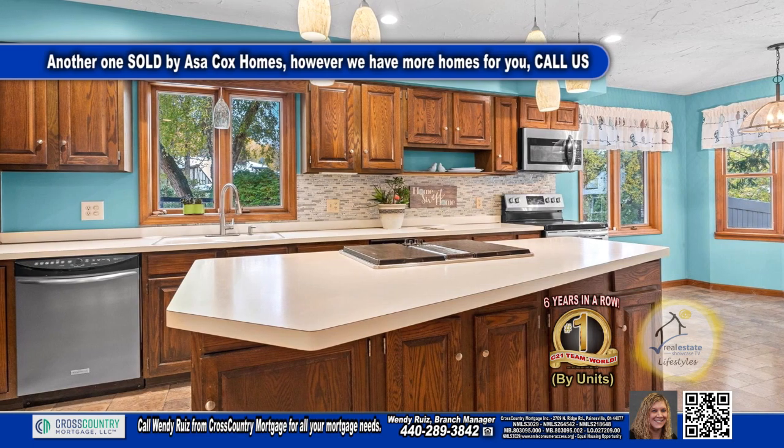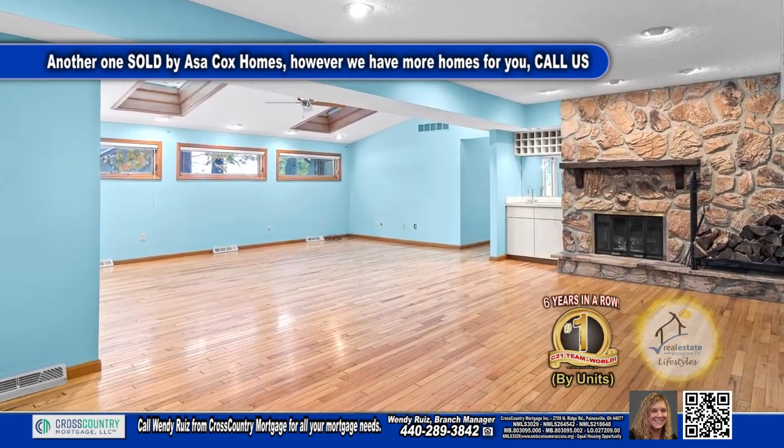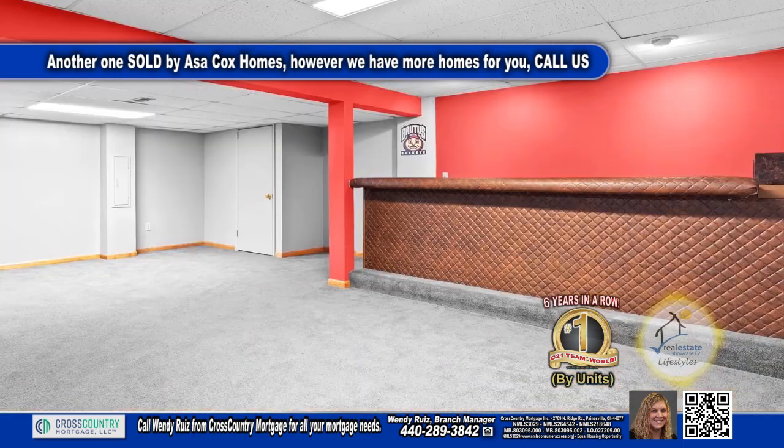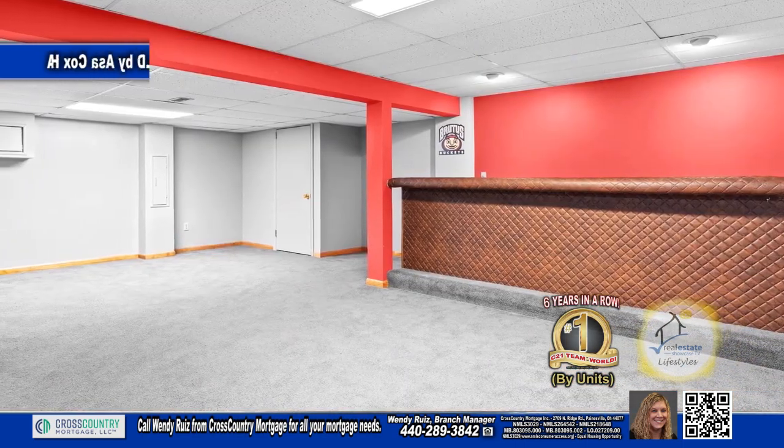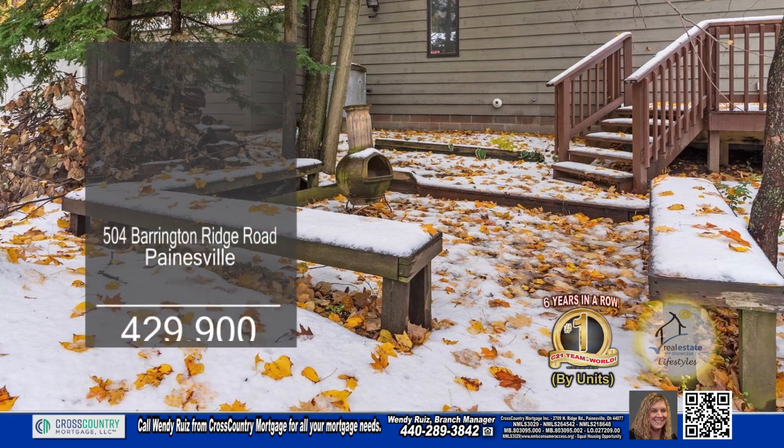The kitchen offers ample space for cooking. The grand living area has hardwood flooring and a stone fireplace. The finished lower level has a wraparound wet bar. Outside you'll find a two-tiered deck overlooking the gorgeous yard.